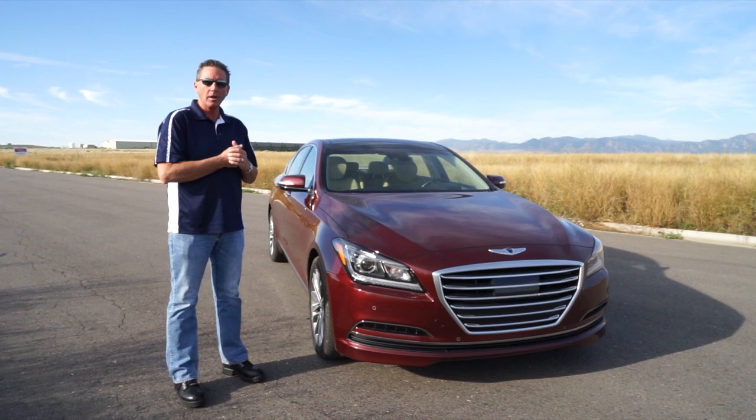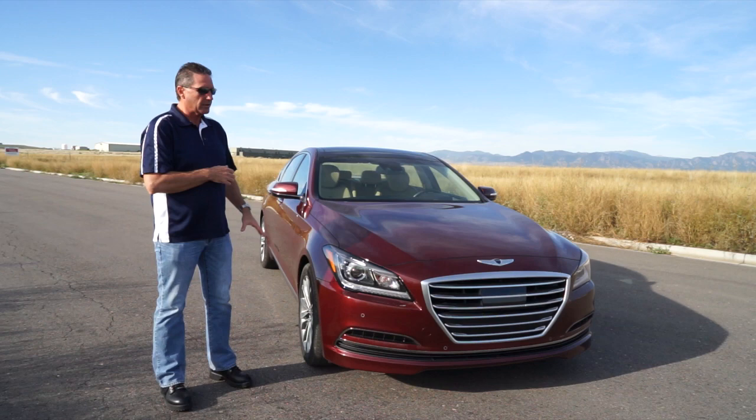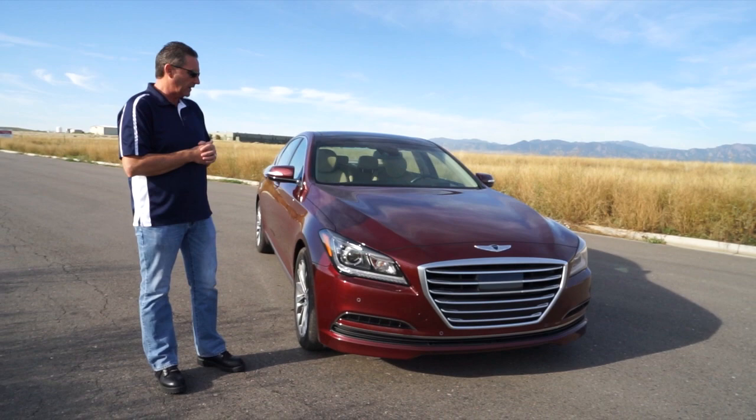Hey, DriveRadio fans. Welcome. Beautiful Colorado morning. We've got a 2015 Hyundai Genesis that we're going to review. This will be the short review — if you want to watch the longer review that my son's going to do, he's behind the camera right now.